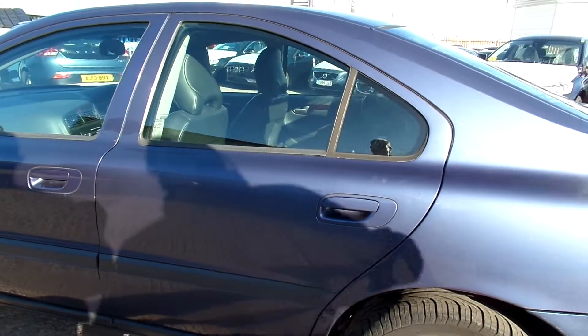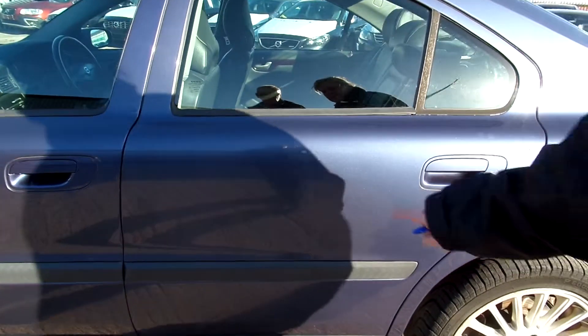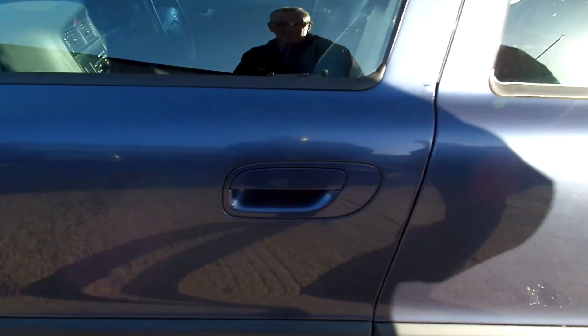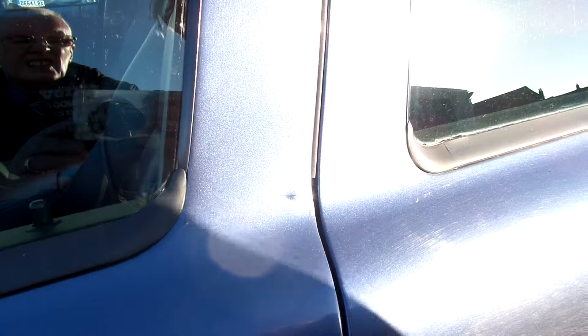These near side doors — the rear door's not too bad, couple of little marks and scratches. Front door — you've actually got a big bulge and a crack in it there.